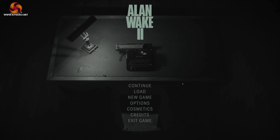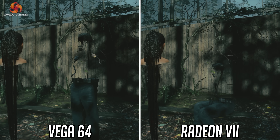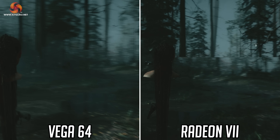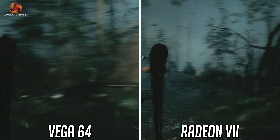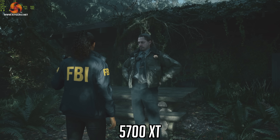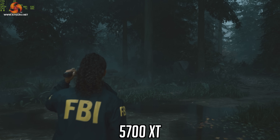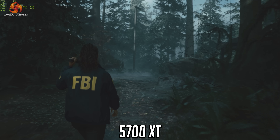Diving right into it with Alan Wake 2, there was some drama about mesh shaders in this title not being supported on older AMD GPUs prior to RDNA 2. Both Vega 64 and Radeon 7 had severe graphical issues in this game to the point where you can only call them a complete fail. The 5700 XT doesn't show these issues thankfully, but it was still a very poor experience with frame rates below 20 fps even at 1440p.